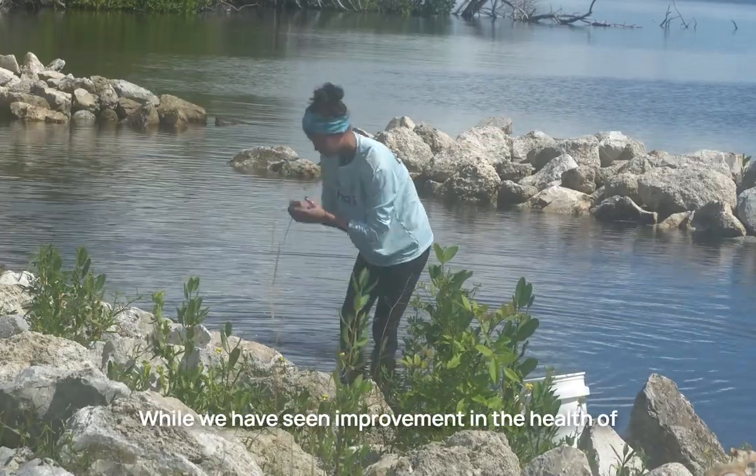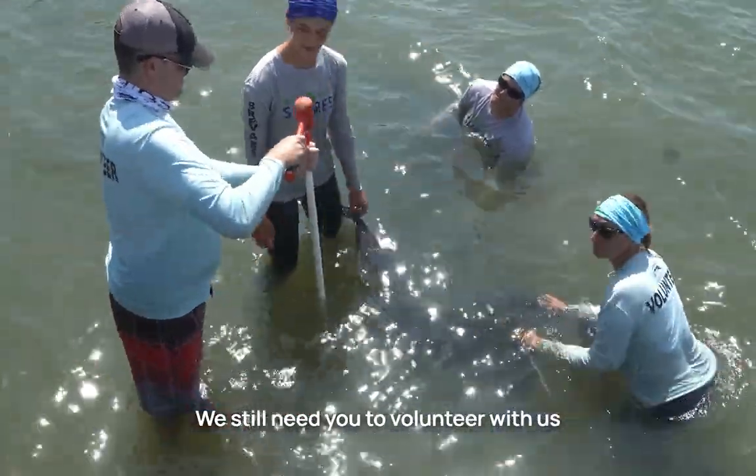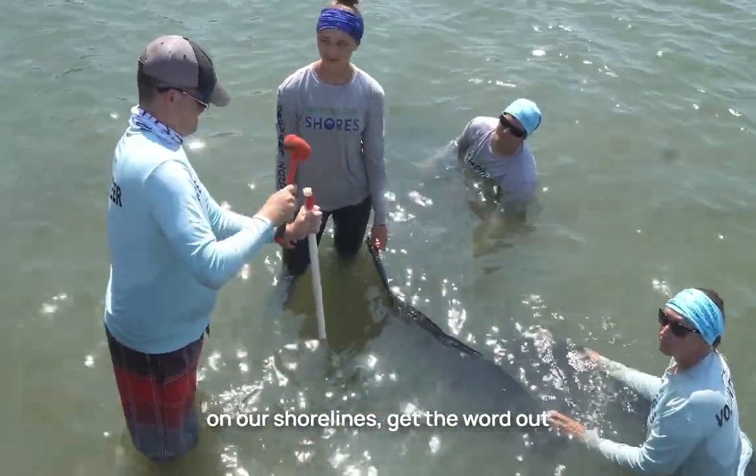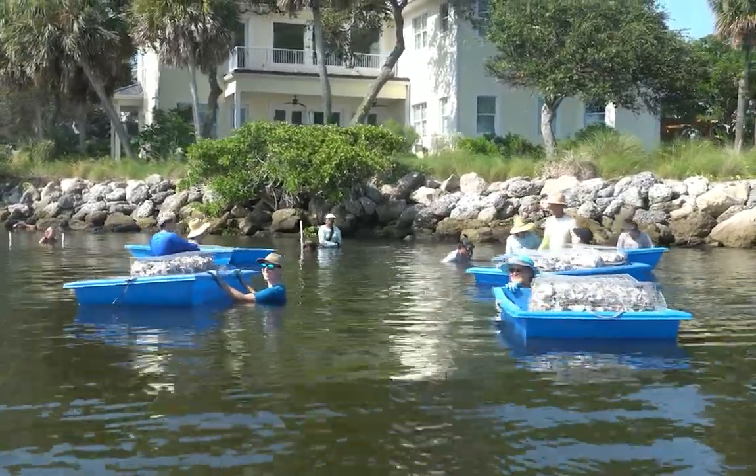While we have seen improvement in the health of the lagoon, that does not mean our work is done. We still need you to volunteer with us on our shorelines, get the word out about our work, and support our efforts. We hope you'll join us!